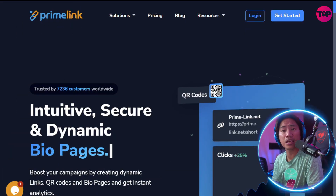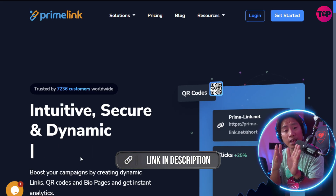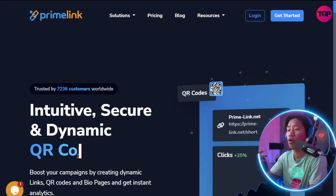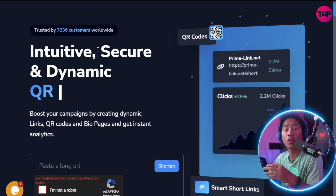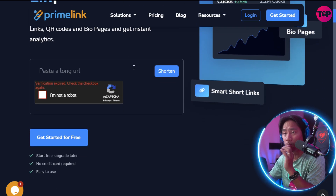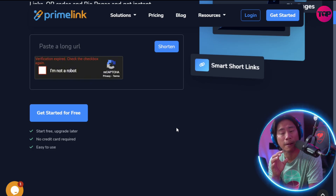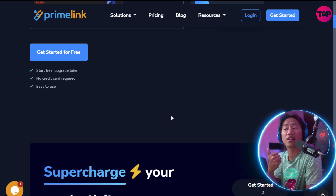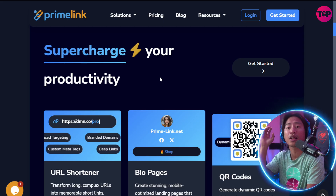Prime Link is redefining how digital marketers, businesses, and creators are managing their online presence. This is the landing page of Prime Link — the link will be in the description. With a powerful suite of tools for link management, QR code generation, and bio page creation, it is trusted by over 7,200 customers, powering more than 36,000 links with over 14.6 million clicks already.